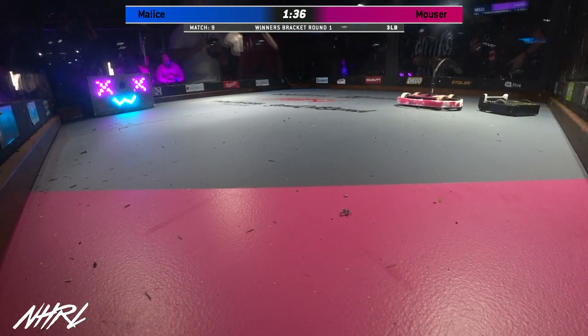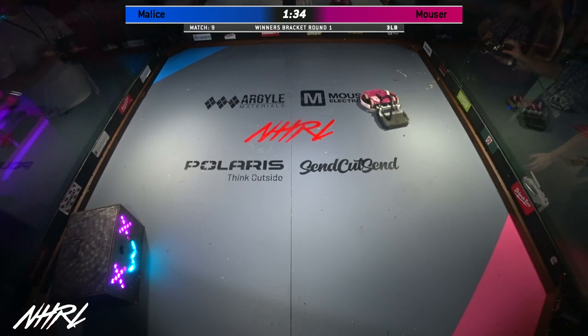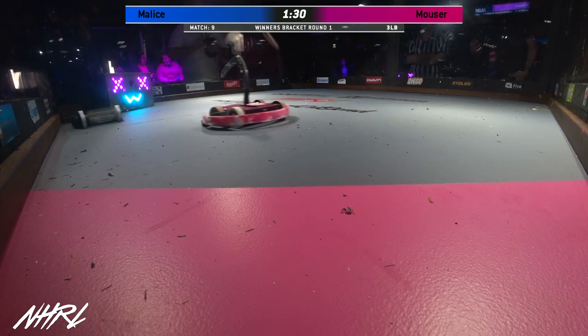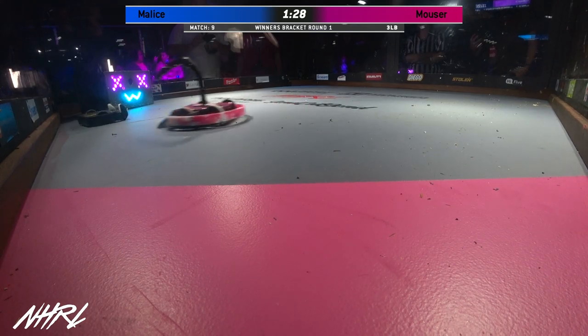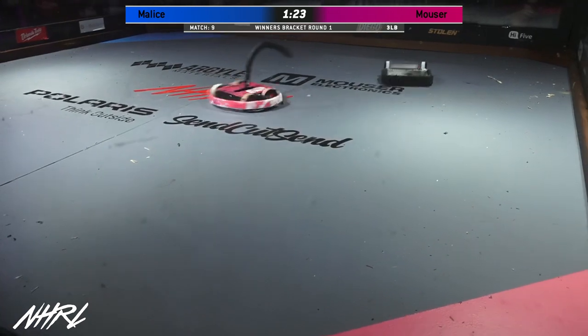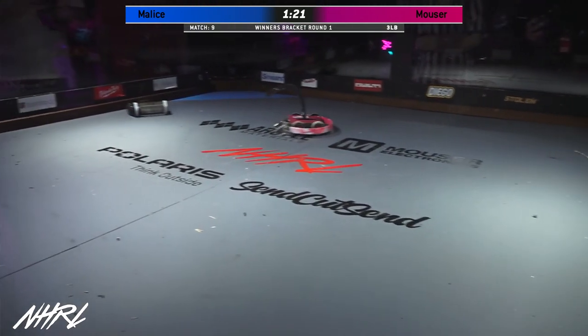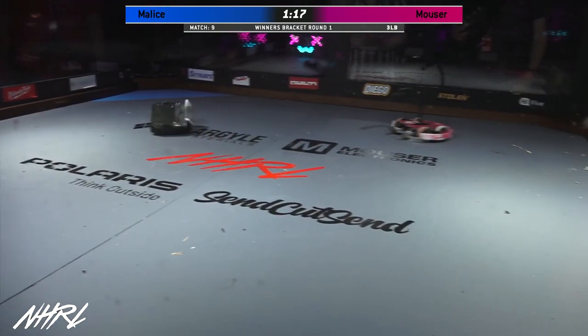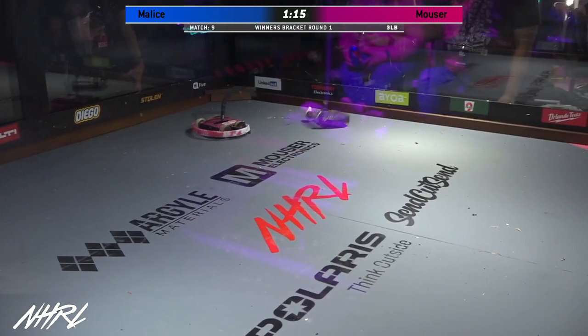The front forks on Mauser are really able to handle these vertical eggbeater spinners. They're specifically designed to hopefully get inside of them and jam them up. We see Mauser just stuck the poke of death — the Danger Tail. They do have a version of the Danger Tail that has a spinner on it, but this is just the grappling tail on the Mauser design.